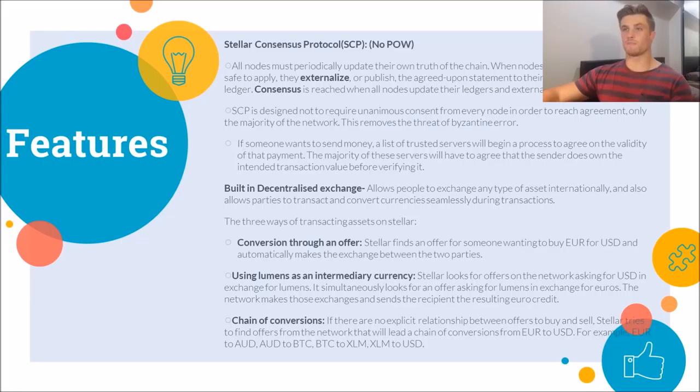Let's look at the features of Stellar. First we've got the Stellar Consensus Protocol. Stellar doesn't use a proof of work algorithm like Bitcoin or Litecoin — instead it uses the Stellar Consensus Protocol, or SCP. At specific points in time, all nodes must periodically update their own version of the blockchain. When nodes decide it is safe to upload their truth of the blockchain, they will externalize and publish it, and the blockchain which has the consensus of the majority of the network becomes inscribed into the chain.